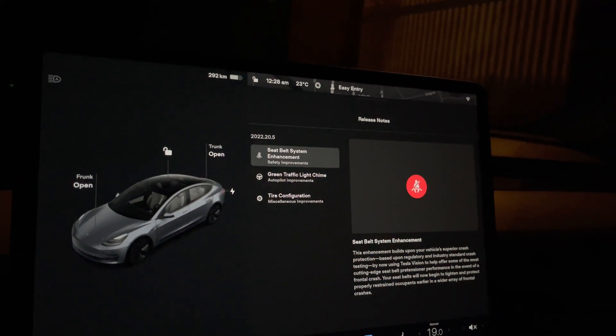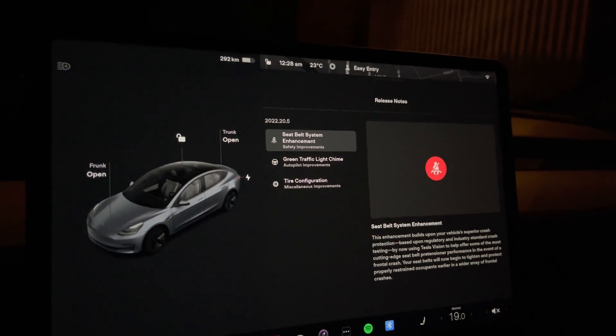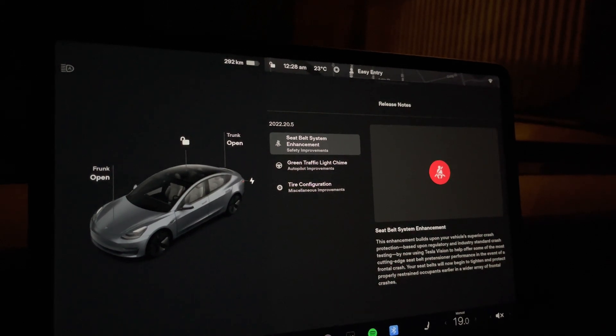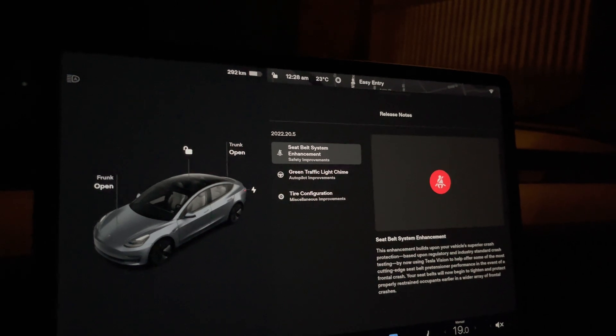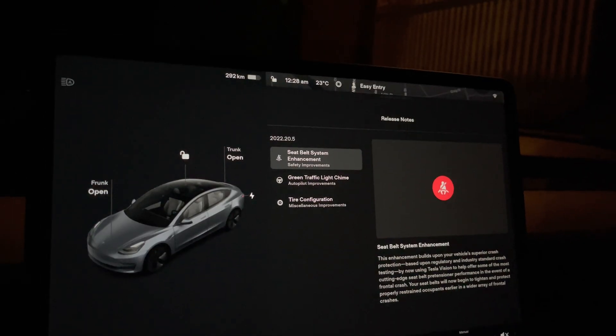We got an update tonight — it came in pretty late but I happen to still be up at 12:30. The big thing here is version 2022-20-5. It looks like there was one release before this as well.